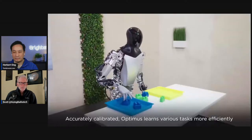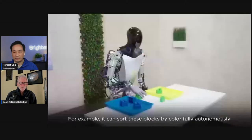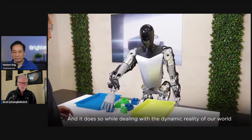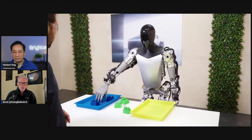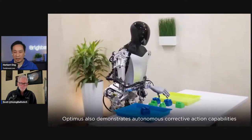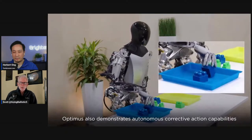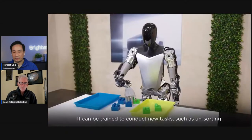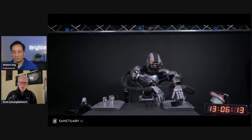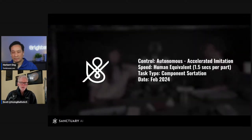Optimus is a little bit slower. It does perform self-correction when it tips something over — identifying parts and figuring out the new position in real time. That September video with the Gen 1 bot was sped up about 1.5x, whereas the Gen 2 is a bit faster. Sanctuary's two-handed approach means double the throughput, which is a big advantage.